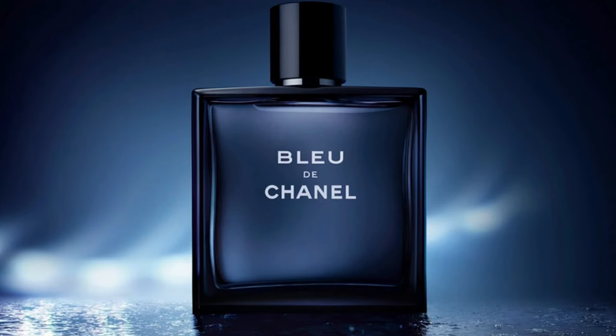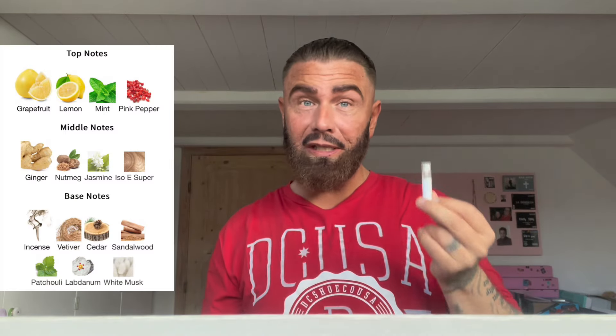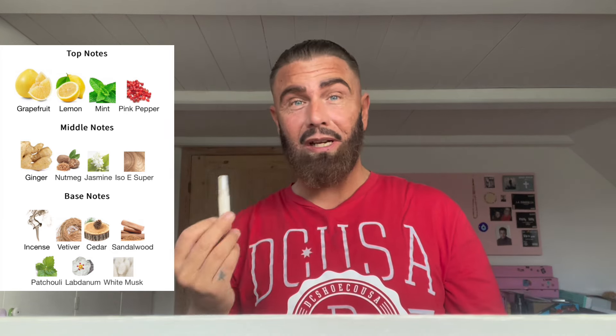Welcome back to part two of the Bleu de Chanel comparison, where I compare the original first 2010 batch EDT with a newer 2023 batch to see if there are any differences in performance. The differences actually weren't as big as I thought they would be, so let's get into it.